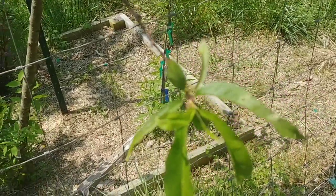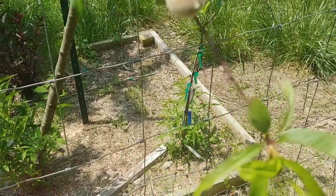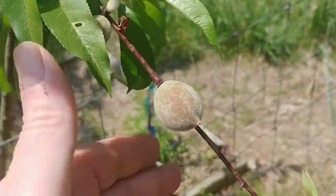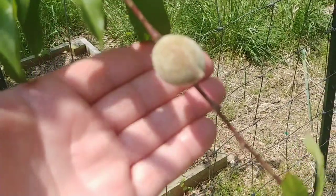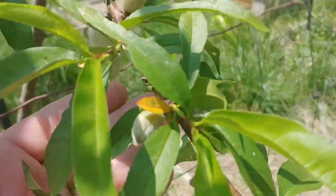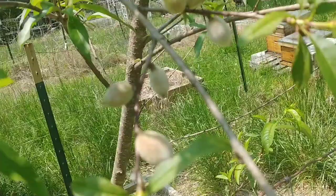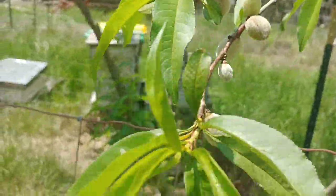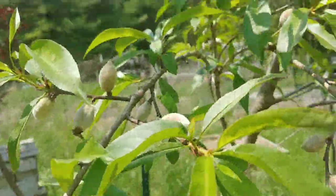Out here taking an eye strain break in the garden. It is May 12th. Look at how big these peaches are already. This tree is just loaded. This is the one that I pruned very heavily.